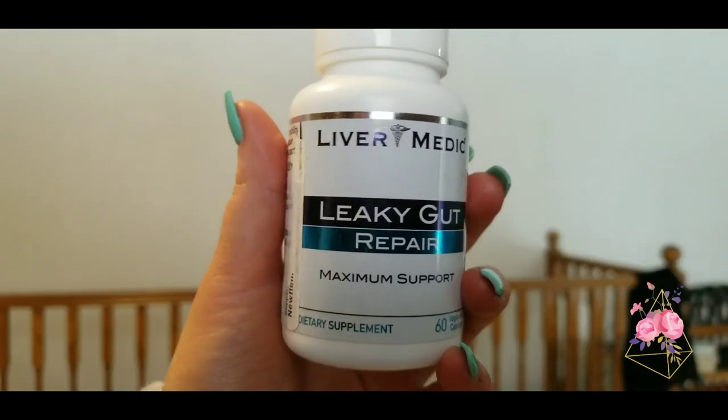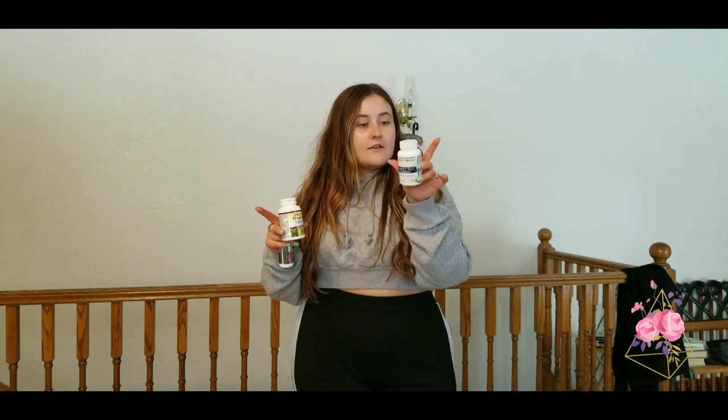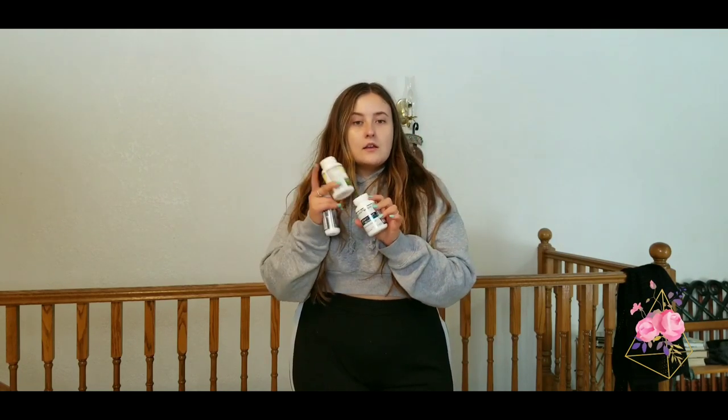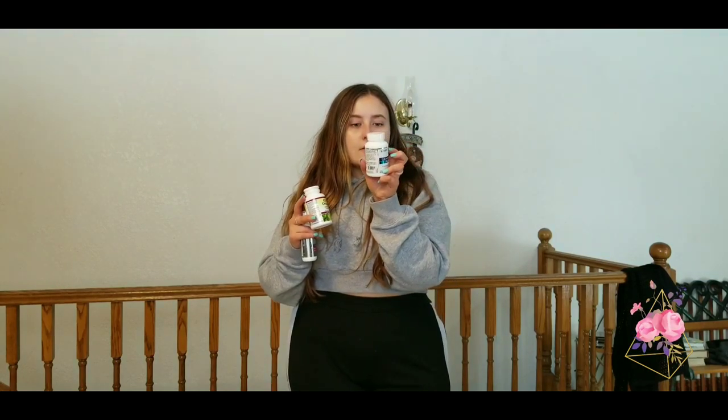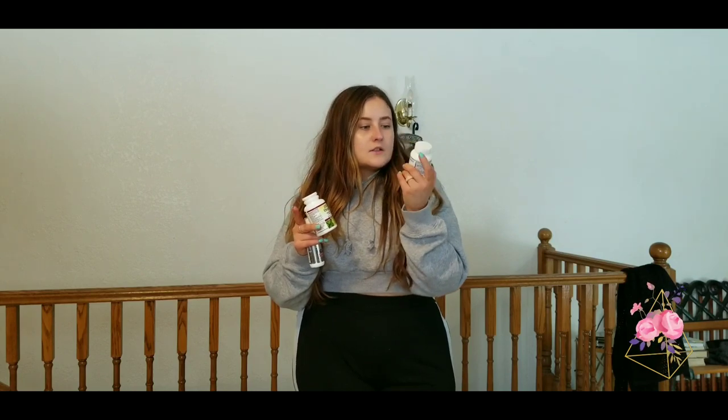The next one I use is this right here — it's Leaky Gut Repair Maximum Support, 60 capsules by Liver Medic. I did research on all of these items and looked at the reviews to make sure these were the best. This one helps with everything basically — any kind of sickness, food poisoning, constipation — it just helps your digestive system do its thing. Gut health is important. You take four to six a day, but I usually just take two on an empty stomach.